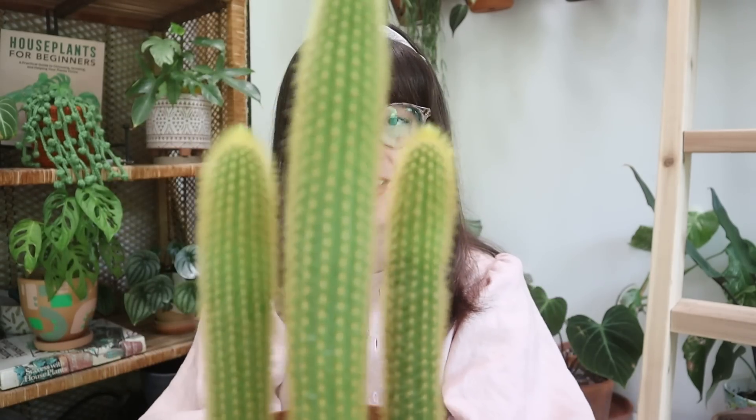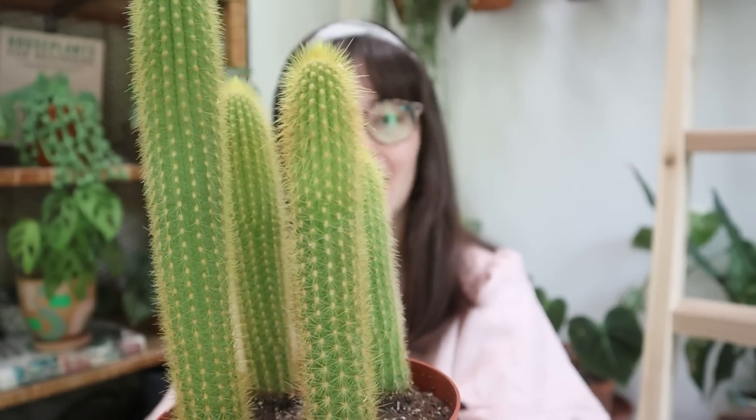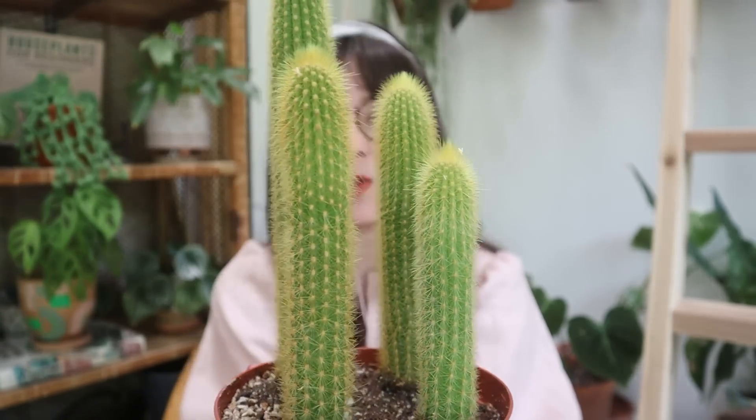I don't know the name on this one, but it's another big favorite of mine — it's a nice yellowy color. I've seen these get really big too, and I just love them. It has a nice yellow hue; all the spikes are yellow so it has kind of a yellow outer glow. This one was $14.99 — super beautiful.